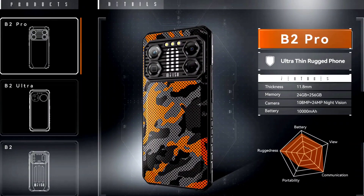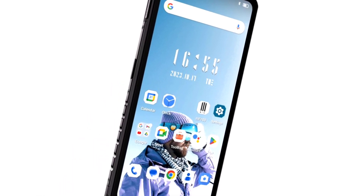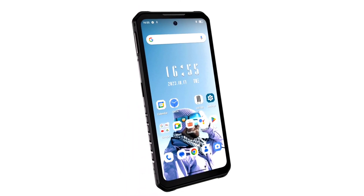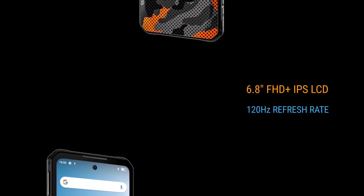Some of the top features of the B2 Pro have been released, and I'll share them with you in this video. In a separate video, I'll also compare the B2 Pro with the B2 Ultra to see which of the two devices packs the best specs.